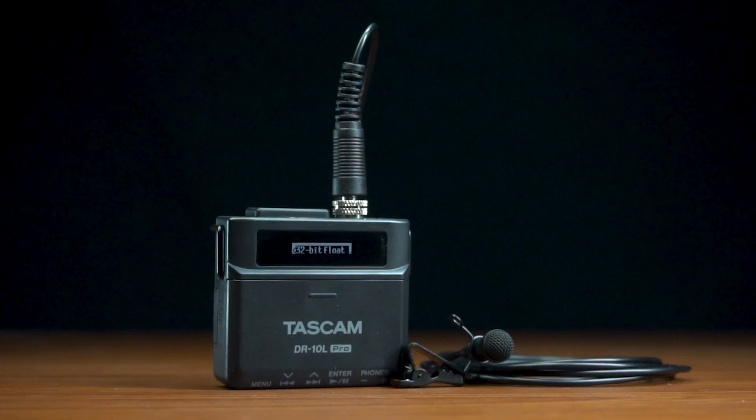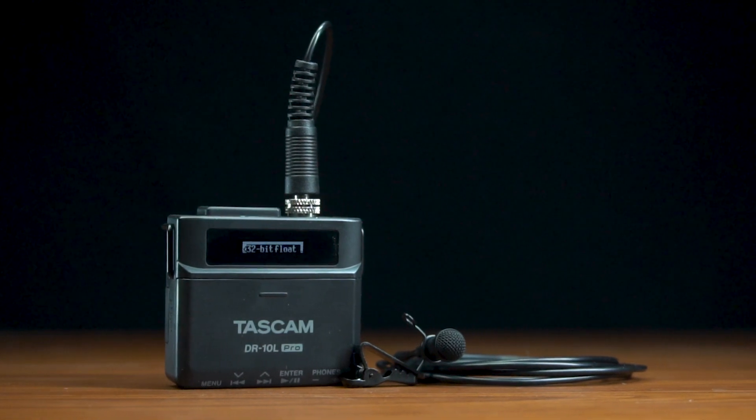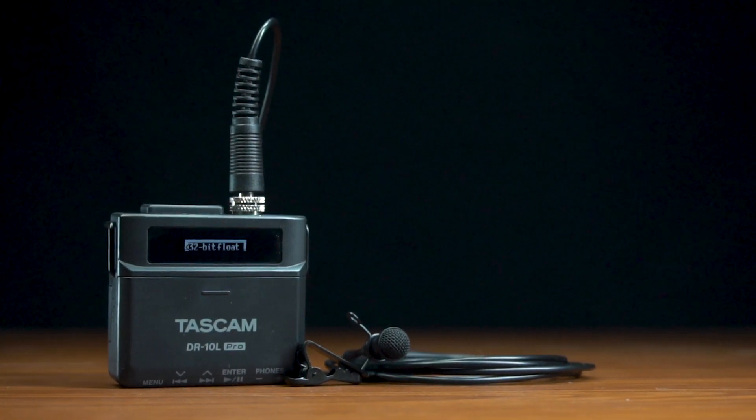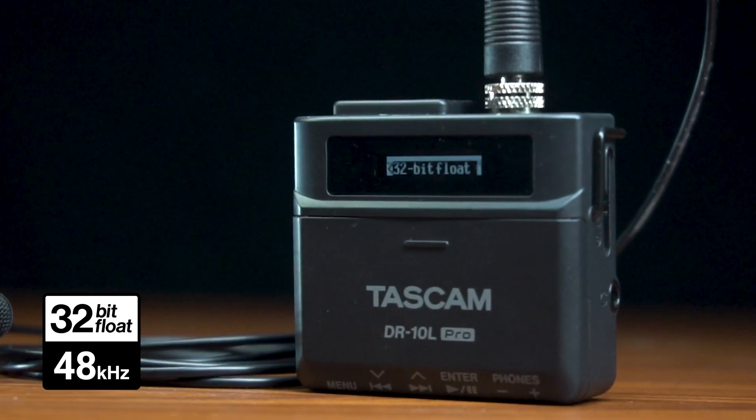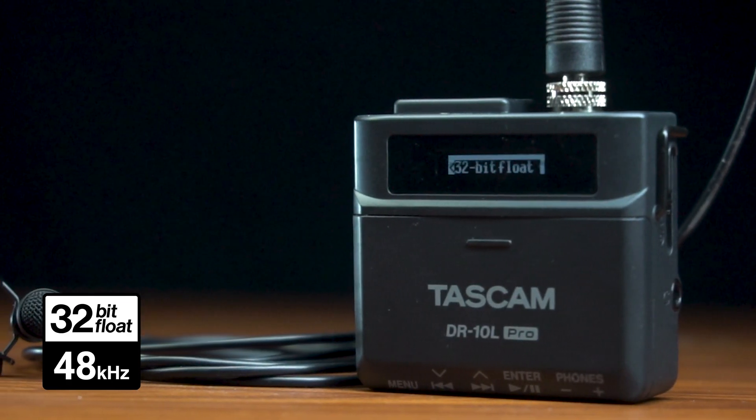When a stealthy compact size is called for, the DR-10L Pro Lavalier Microphone Recorder is the professional answer to your needs. Its 32-bit float recording capability guarantees pro-grade audio quality every time.